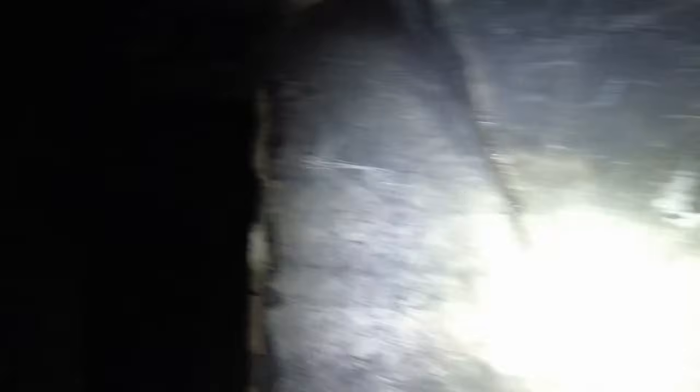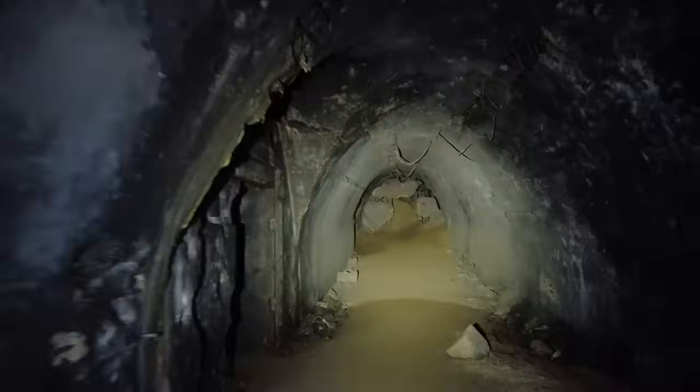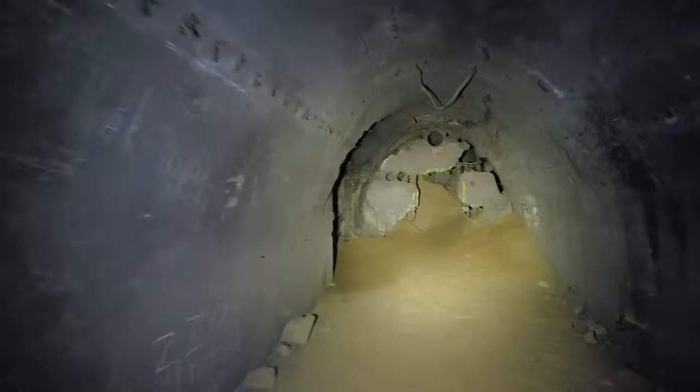Vom Hauptgang gehen nach links die Wohn- und Schlafräume ab, natürlich auch der Funkraum, das zeigen wir euch nachher noch genau. Die gehen alle nach links ab. Das ist eine bautechnische Sache, wie man sich das hier vorgestellt hat – alles unterirdisch gegraben worden.